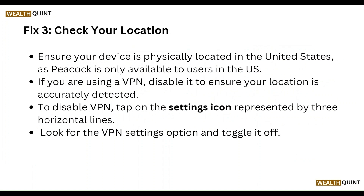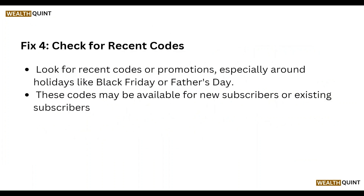If you are using a VPN, disable it to ensure your location is accurately detected. To disable the VPN, tap on the settings icon represented by three horizontal lines, look for the VPN setting option, and power it off.